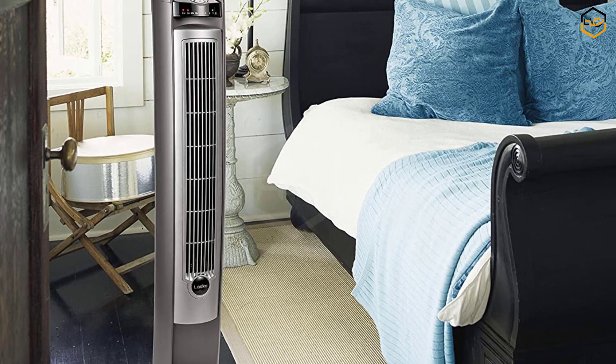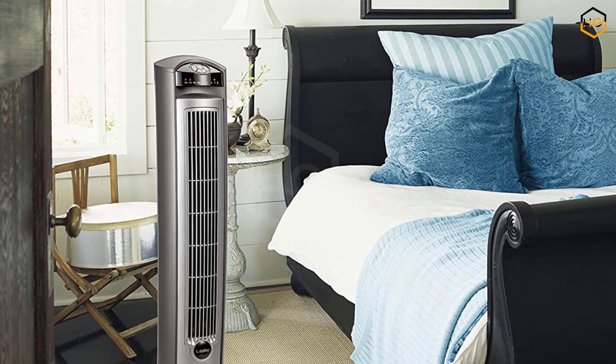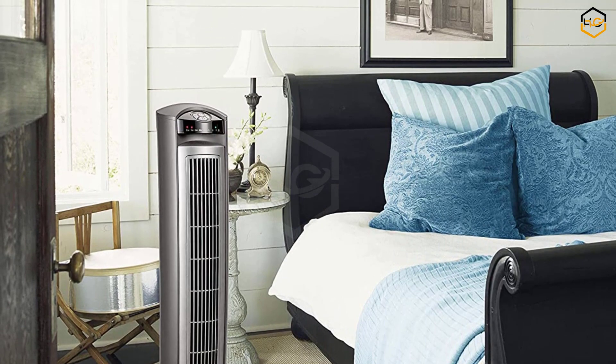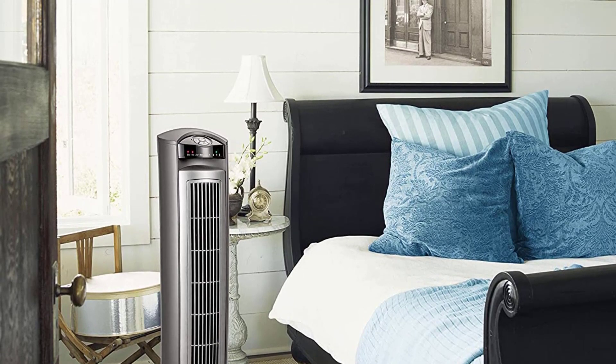Overall, the Lasko Oscillating Tower Fan, with its remote control, timer function, three quiet speeds, and oscillation feature, is an ideal cooling solution for bedrooms, living rooms, and offices. Its sleek design, powerful airflow, and user-friendly features make it a reliable and versatile choice for creating a comfortable and cool environment.